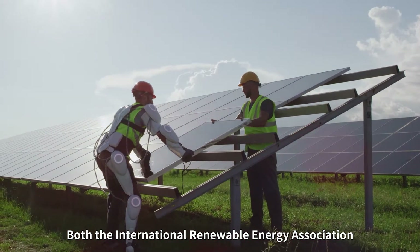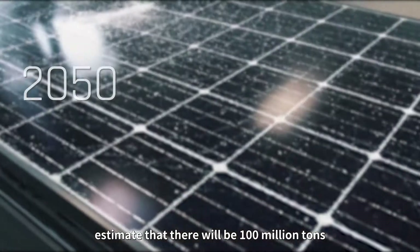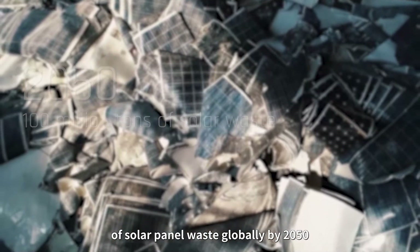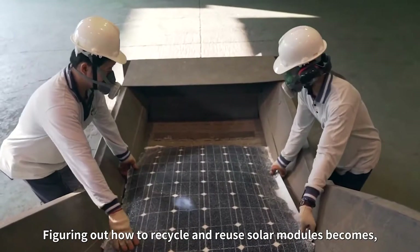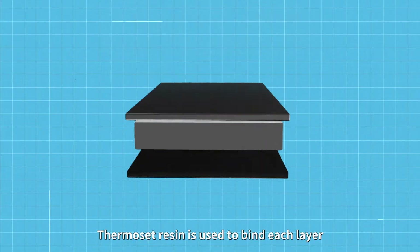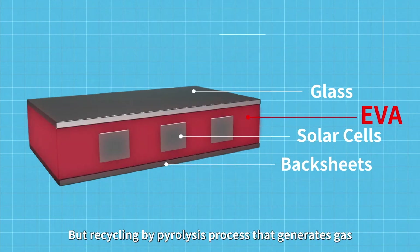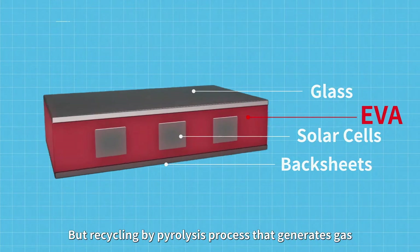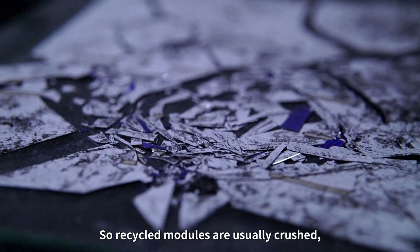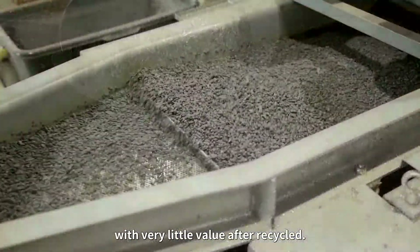Both the International Renewable Energy Agency and the International Energy Agency estimate that there will be 100 million tons of solar panel waste globally by 2050. Figuring out how to recycle and reuse solar modules is therefore a priority in the strive towards green energy. Thermoset resin is used to bind each layer in traditional solar modules, but recycling by pyrolysis generates gas and breaks the solar cells within, so recycled modules are usually crushed, then categorized and degraded, with very little value after recycling.